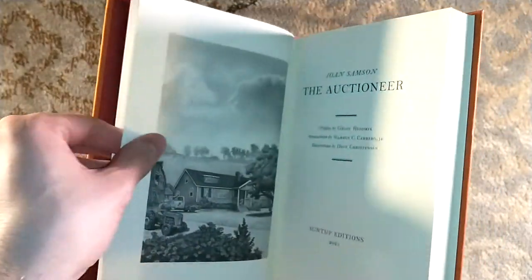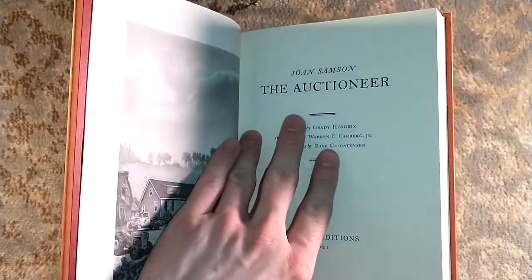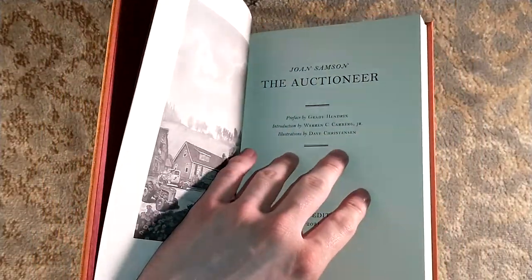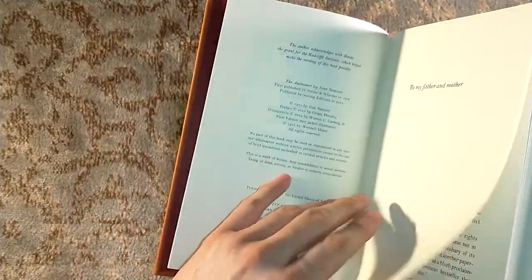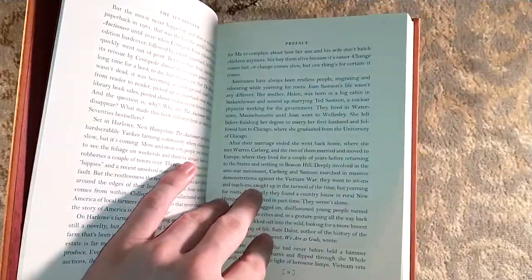Anyways, I've rambled. So — The Auctioneer, illustrations by Dave Christensen. If you haven't already, check out the numbered edition video that I did. Preface by Grady Hendrix, which I believe is kind of the preface from his Paperbacks from Hell.